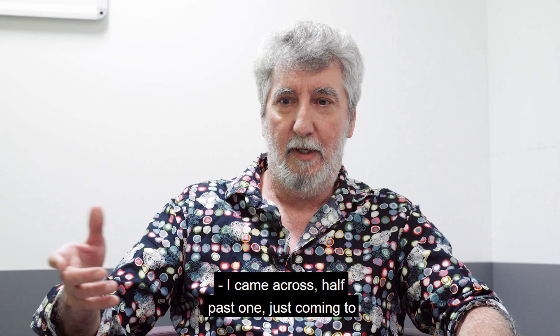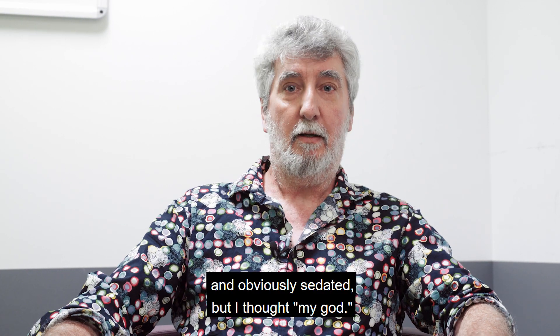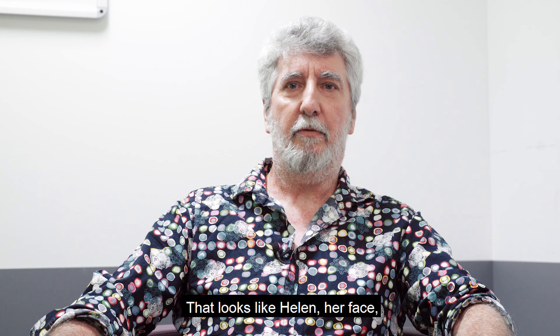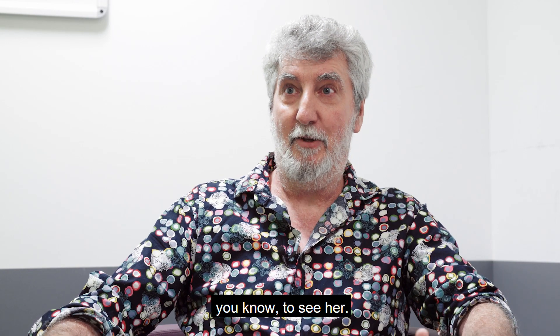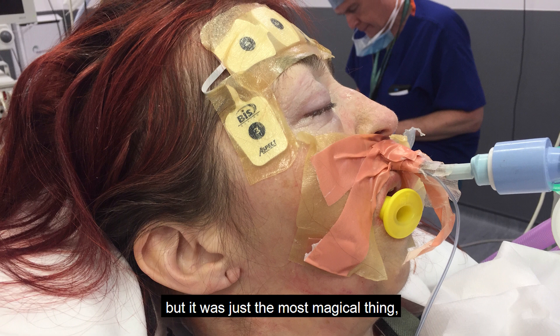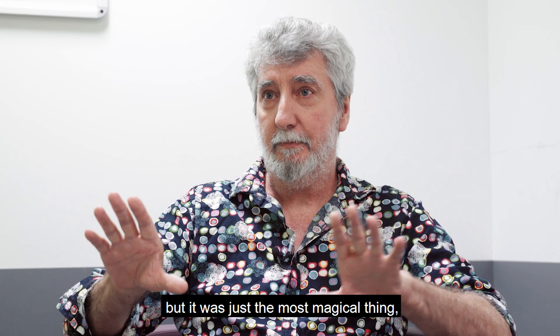I came across at half past one to the ICU, came round the corner and looked at her. She was in bed, obviously sedated, but I thought — my God, that's Helen, her face. I'm looking at her without having to duck down to see her. She's covered in equipment and tubes, but it was just the most magical thing.